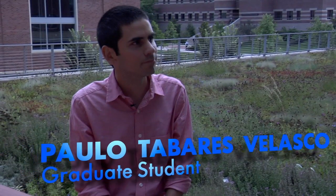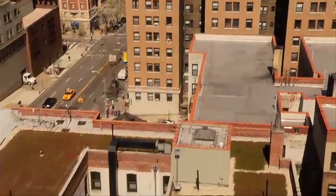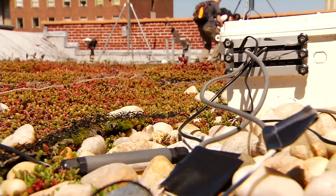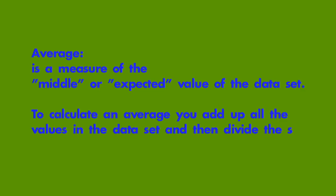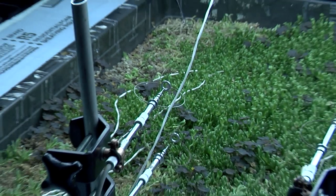Then another lab member, Paolo Tabarez Velasco, uses math to take what they learned from the lab and turn it into a computer model to explain what happened in their experiment and predict what will happen in the real world. First, we do a statistical analysis of the data, we take the average of that data, and then we put it into our model to make sure that our model is predicting the right type of phenomena. In other words, we compare what our model says with the actual data. You have to start simple and then make it more complex as you understand the simple parts.